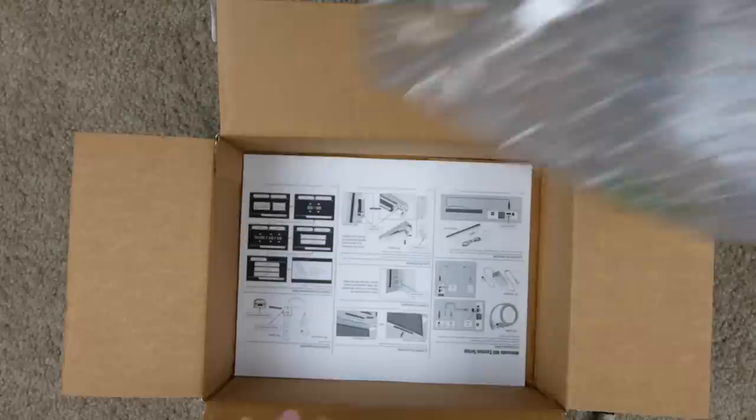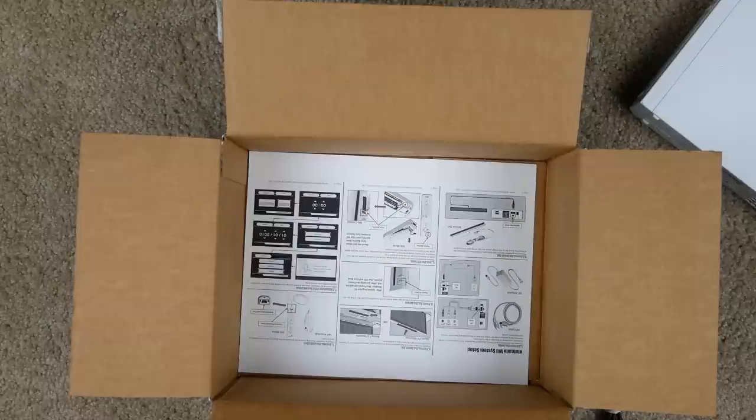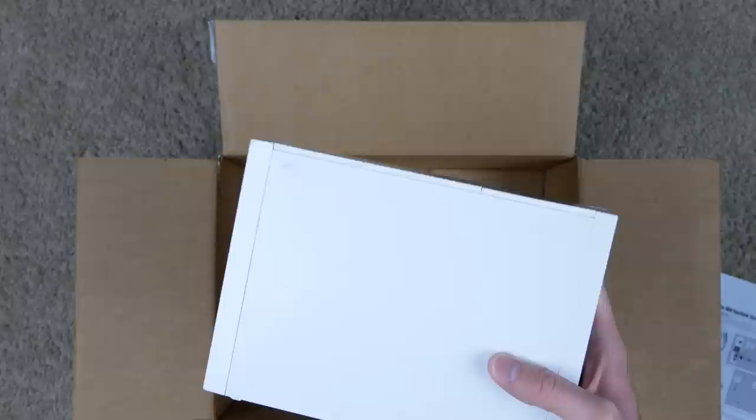The odd thing is it does not come with a stand. If you're familiar with the Nintendo Wii, they always came with a little stand to basically stand the console up vertically. It didn't include one so I'm going to have to lay it down flat. Last but not least there's an instruction manual at the bottom — go ahead and pause if you want to take a look at that.